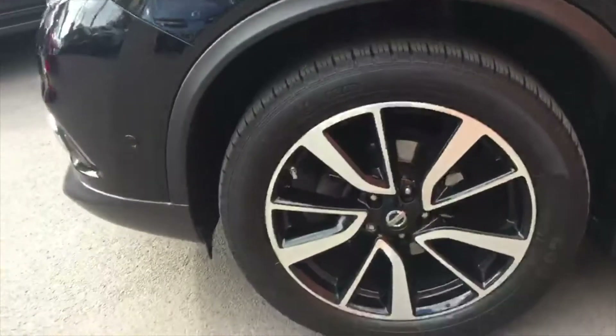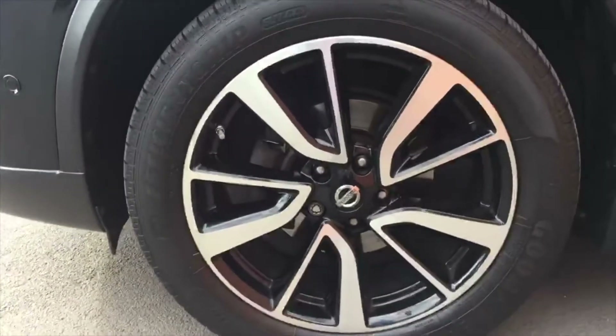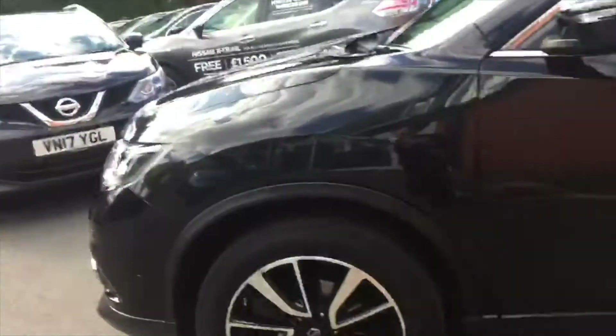If I bring you around to the side, I'll show you the really lovely machine cut 19 inch alloy wheels — they really bring the car together.